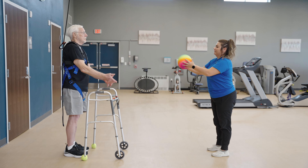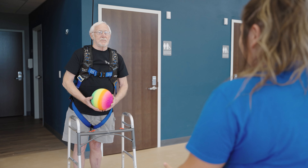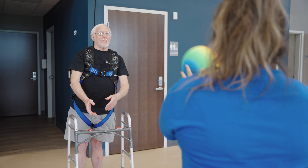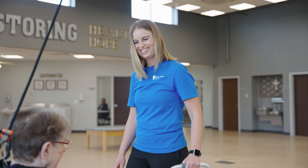This technology really sets your community apart from others, not only from a marketing standpoint, but also from a building a positive reputation standpoint. It's really important that communities have the tools they need to get folks better faster, and that's what Solostep allows them to do.